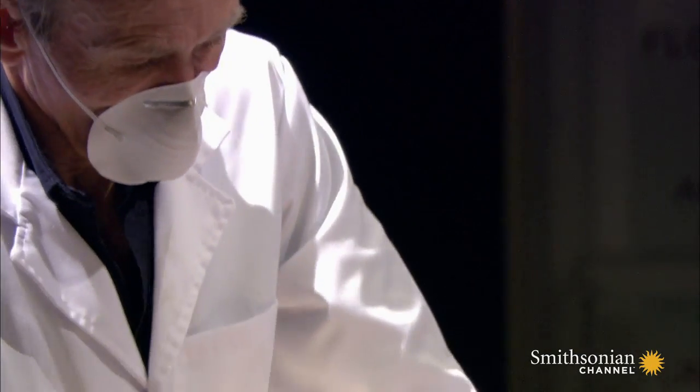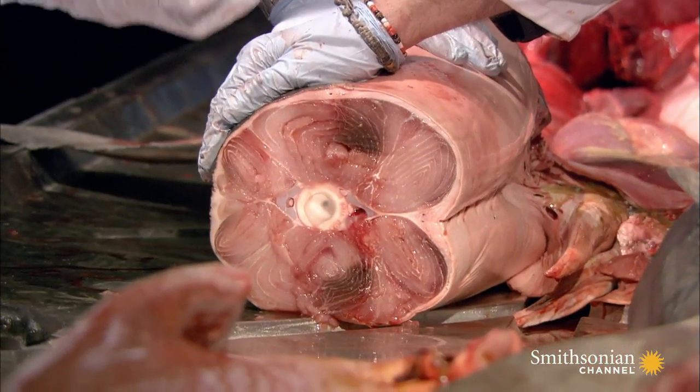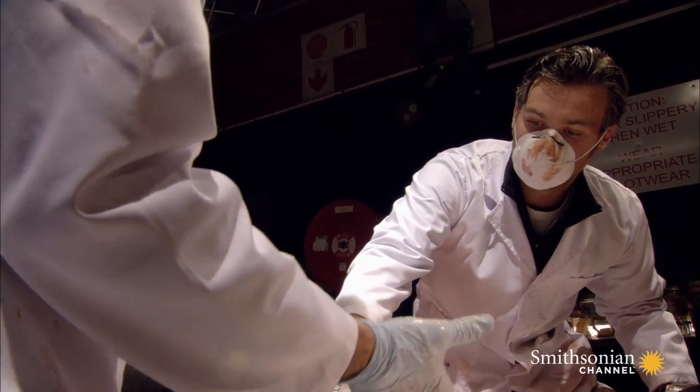The problem with the white muscle is that it lacks the blood supply that the red muscle has got, which is why it's white. And as a result, it can only sustain those bursts of speed for relatively short periods of time.